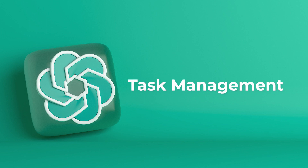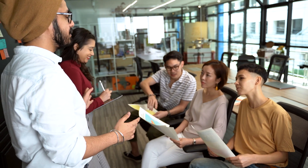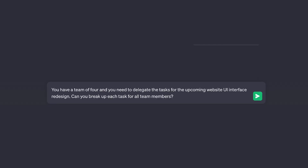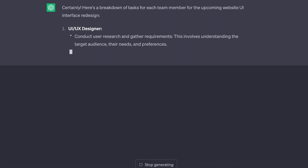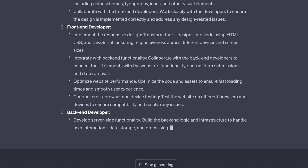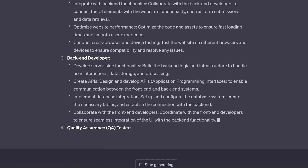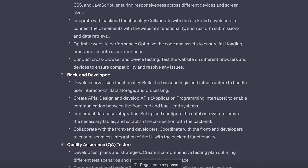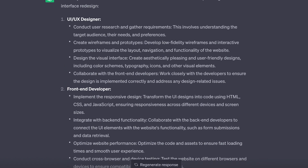Next is task management. Let's say you have the same team of four, but you need to break up the tasks for the upcoming UI redesign for that same website. So let's ask ChatGPT to delegate the tasks for us. And just like that, ChatGPT is breaking down the roles needed for a UI redesign and giving detailed bullet points explaining their tasks and how they can complete them, which is going to save us a lot of time in the end.